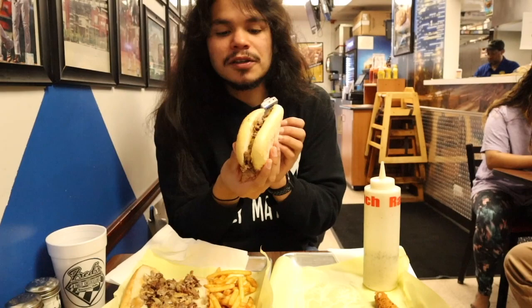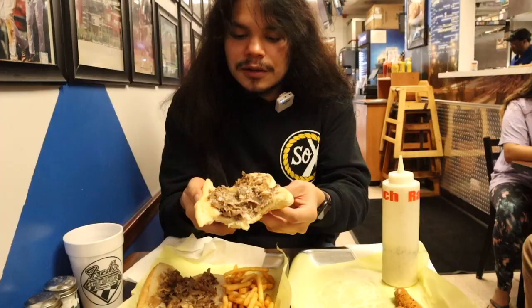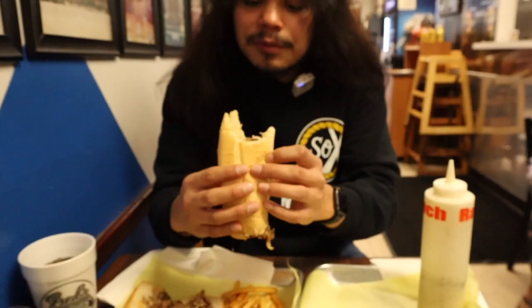Look at these buns. Oh my god, the bread is so soft. Cheesy. Love the steak, love the caramelized onions — that is money baby. I thought it was gonna be packed more with meat, but that's fine. Beggars can't be choosers.